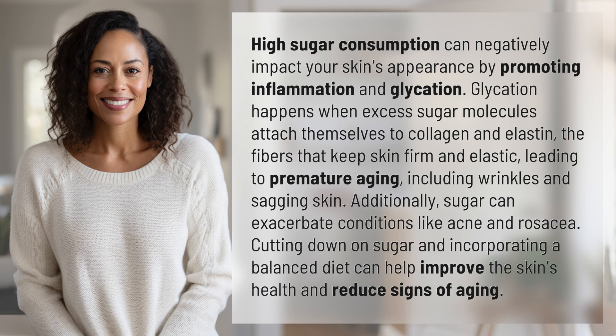Additionally, sugar can exacerbate conditions like acne and rosacea. Cutting down on sugar and incorporating a balanced diet can help improve the skin's health and reduce signs of aging.